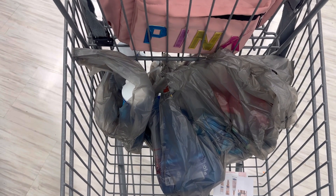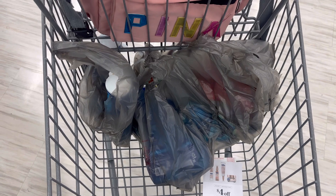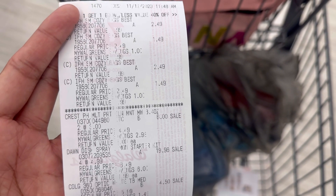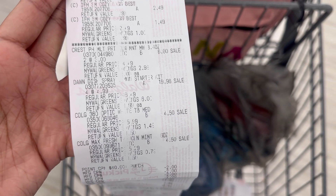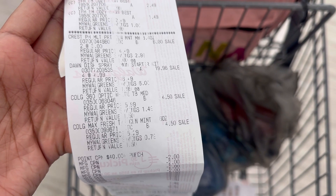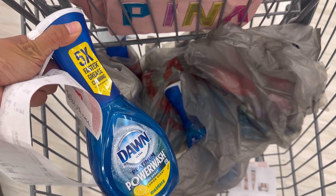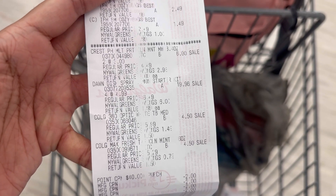I already finished paying and something crazy happened — I'll tell you in a bit. Here's my receipt: four paper bags at $2.49, buy one get one 40% off, the Crest at $6.00, the Dawn at $19.96, and the Colgate at $4.50 each. By the way, for the Dawn — don't grab the regular scent. You need to grab the lemon scent because the $2.00 coupon only works on the lemon scent, not the regular. We did a void and I grabbed the lemon scent — and yes, the coupon worked.